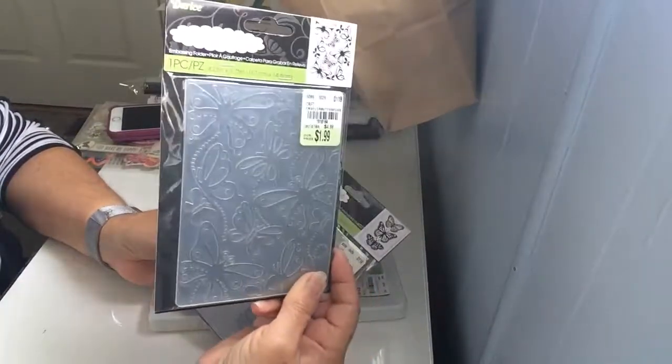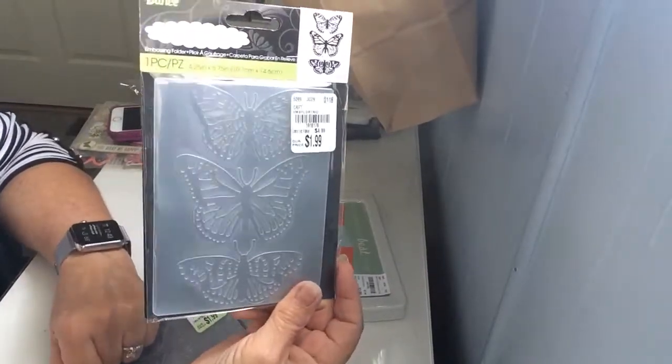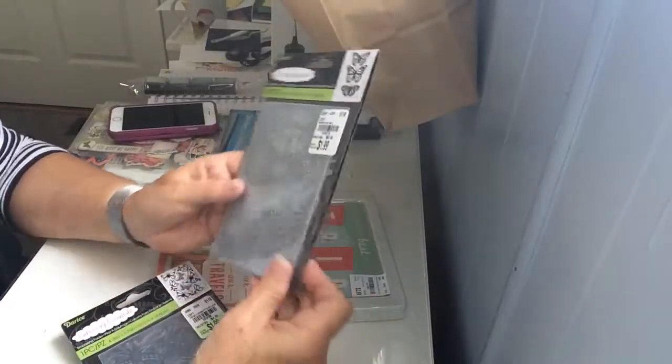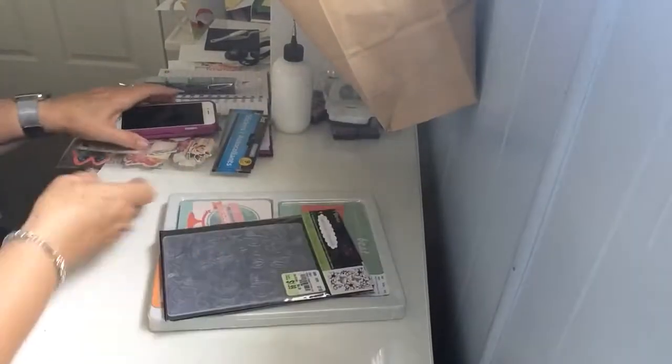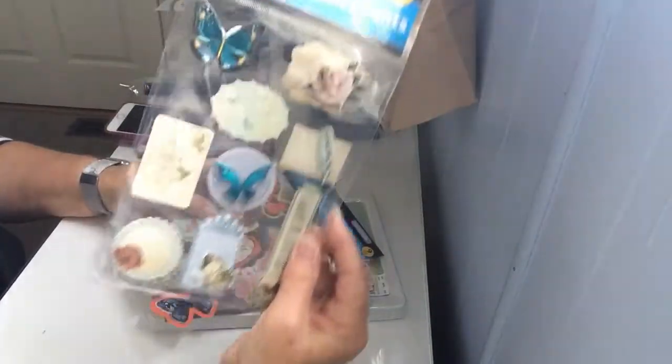These are embossing folders — that one has butterflies and flowers and that one just has butterflies. For some reason I'm really liking butterflies right now. These were $1.99 each.